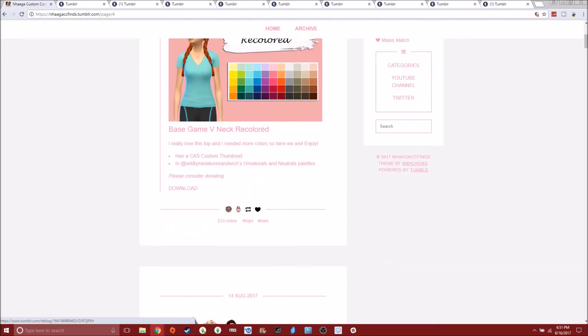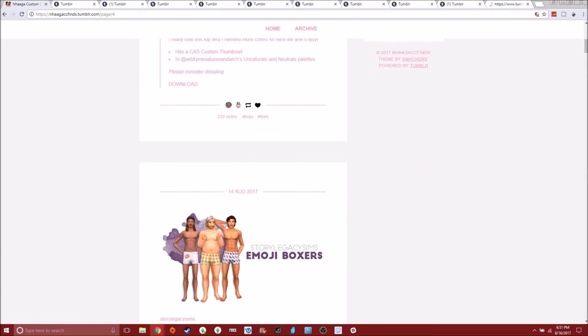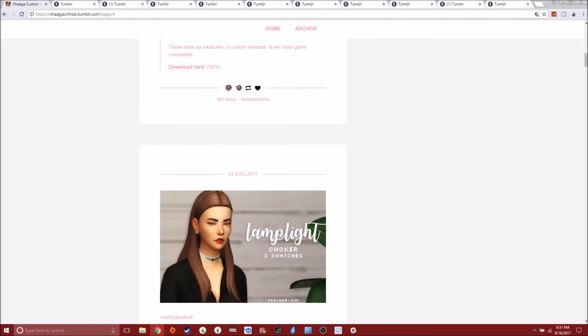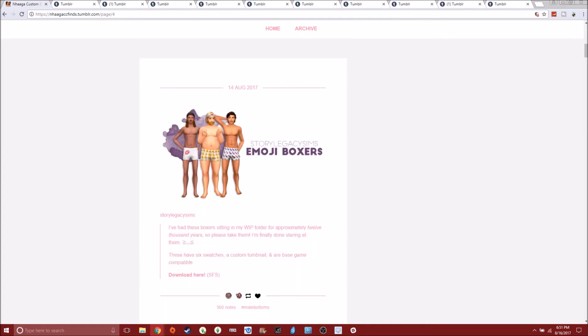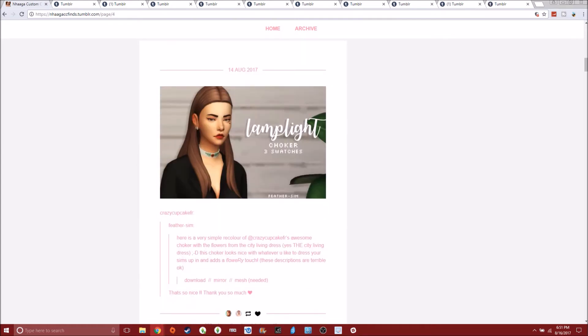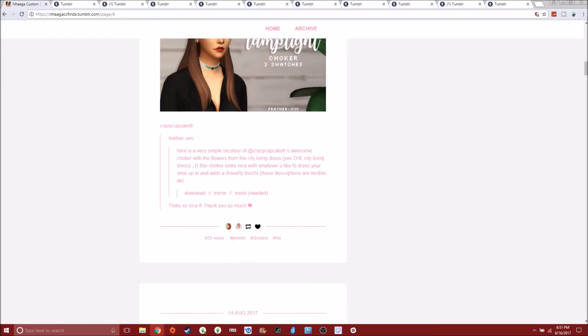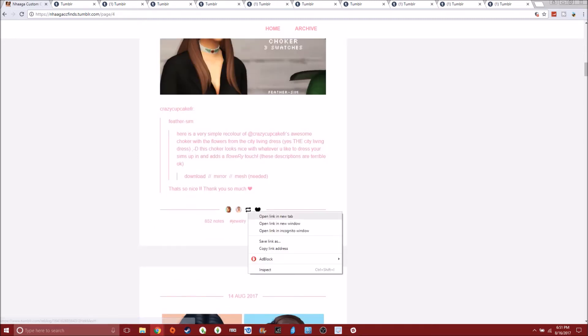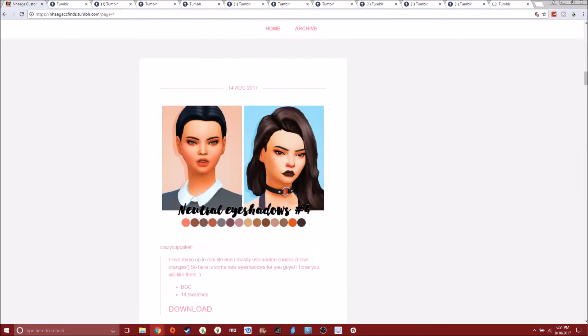Oh my gosh, I so needed this. I had such a busy week and a half, and I've really just wanted to play and put CC in my game. I just love CC shopping — it makes me so happy. Look — here's a floral choker, Maxis Match. Yes! Can this get any better? Love it.